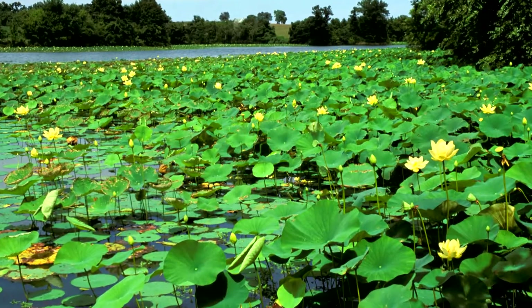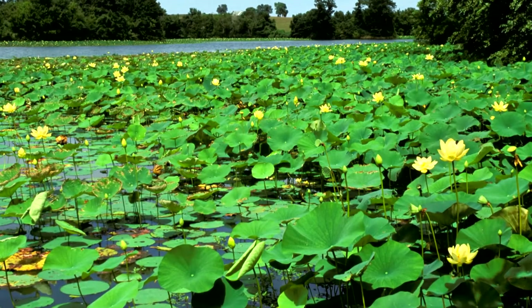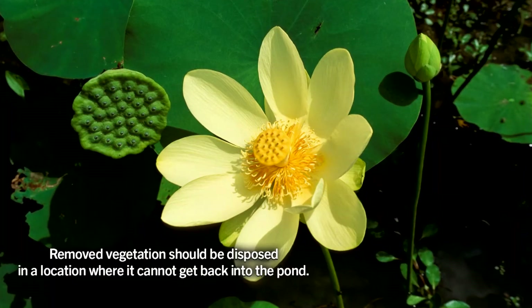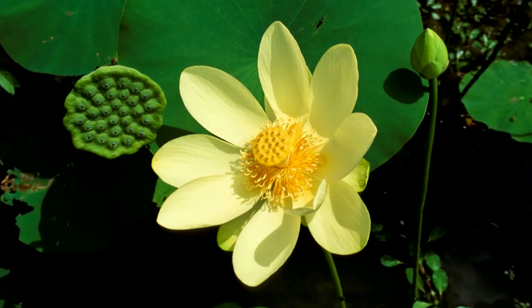Repeated cutting of the floating leaves of American lotus is also an effective control method. Cutting should begin before the first flower buds on the plants open in June. Be sure to remove the cut leaves from the pond before they decay and potentially cause an oxygen depletion and subsequent fish kill.